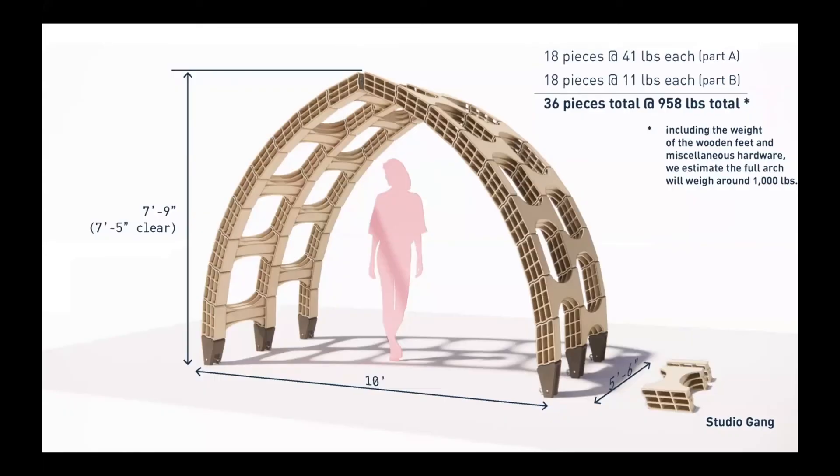Some quick stats for the final arch design: 36 total terracotta pieces — 18 of A (the large), 18 of B (the small) — about a thousand pounds total. We do have neoprene gaskets between all the terracotta pieces. There are wooden feet and a keystone. What you can barely see is the Dyneema rope doing the tensioning from the steel pins at the keystone down to the steel pins at the feet. So there's an important ingredient here that isn't visible, but is doing quite a bit of work. Buildability was also very important — we wanted to make sure even the larger piece could be handled, at about 41 pounds.